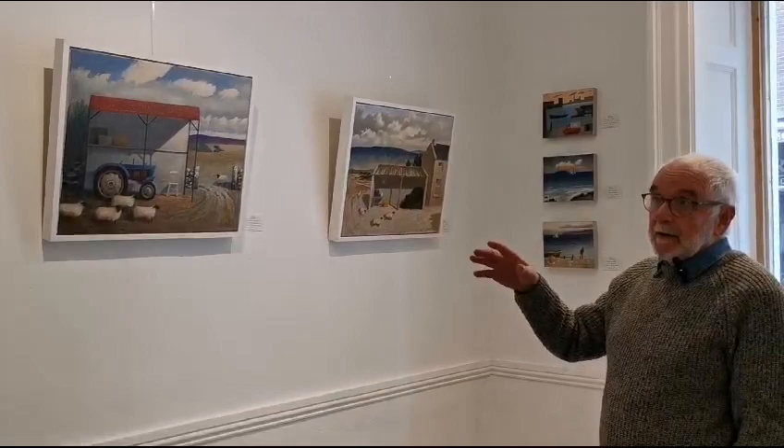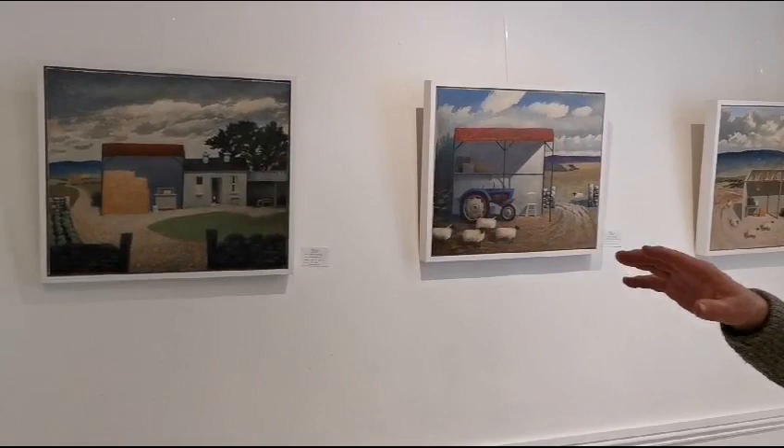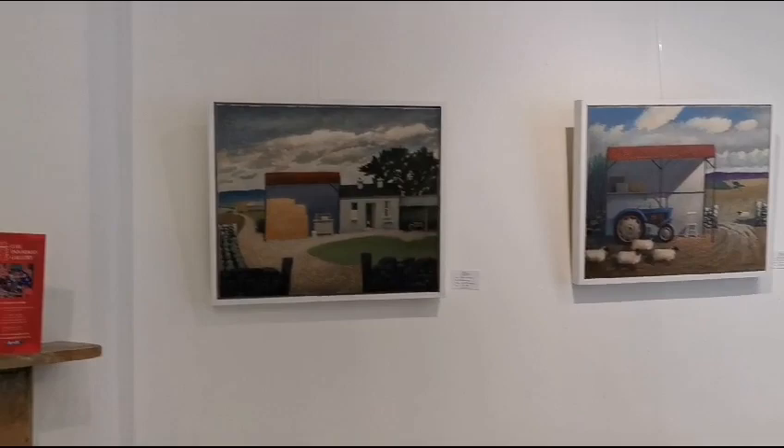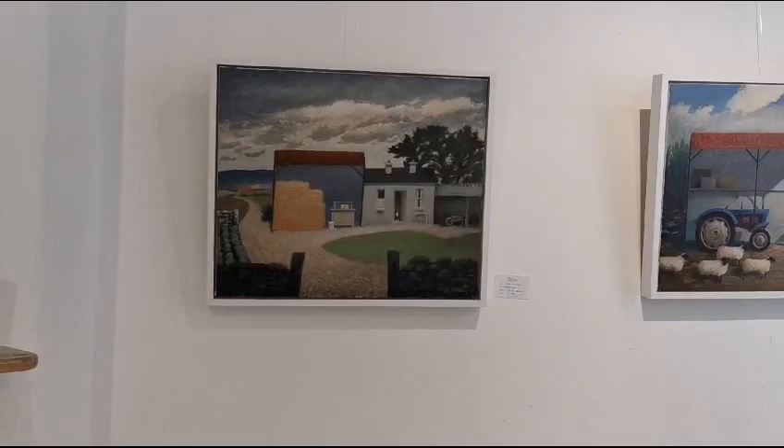If I start looking at these particular ones, they're based on the barns built back in the 50s that farmers got grants for. And now, unfortunately, they're falling into disrepair a lot and people are storing things in them.